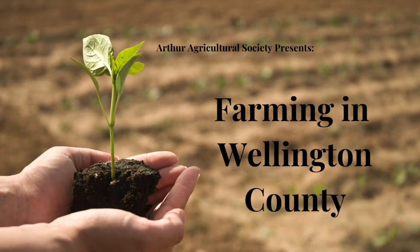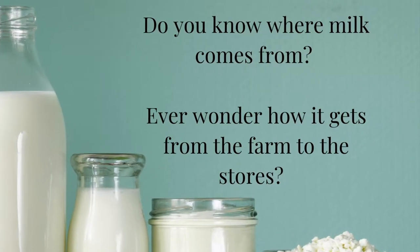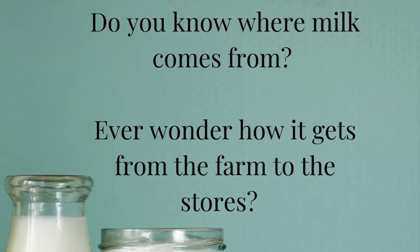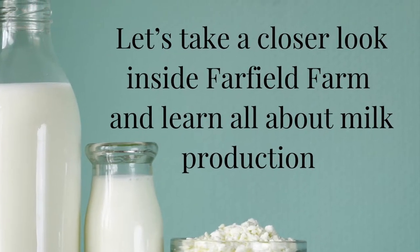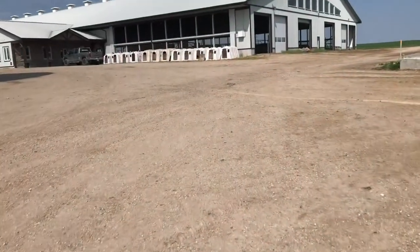Hi, my name is Amanda from the Arthur Agriculture Society and today we're going to tour a dairy farm. Do you know where milk comes from? Ever wonder how it gets from the farm to the store? Let's take a closer look inside Farfield Farm and learn all about milk production. Welcome to Farfield Farms.